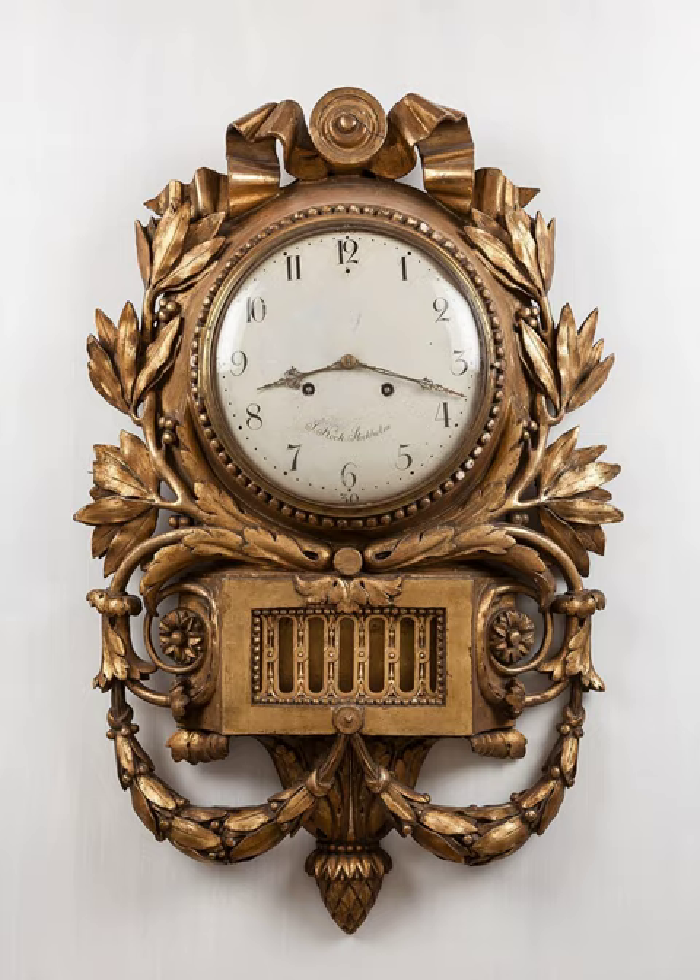Clock, from Wikipedia, the free online encyclopedia, at www.wikipedia.org. A clock is an instrument used to measure, keep, and indicate time. The clock is one of the oldest human inventions, meeting the need to measure intervals of time shorter than the natural units: the day, the lunar month, and the year.